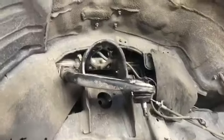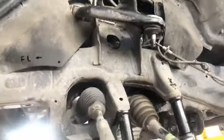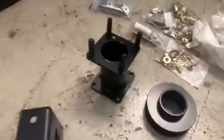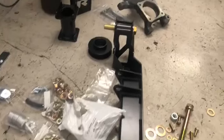Y este va a ser 8 pulgaditas, y aquí está el lift. Ahí está el lift para que lo miren: los espaciadores, las espigas.